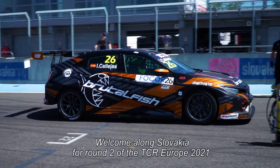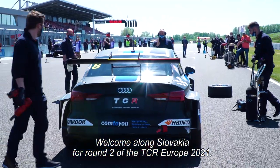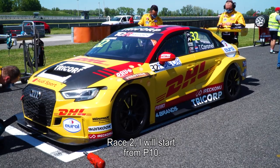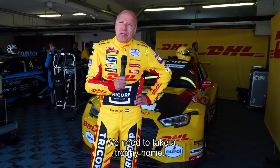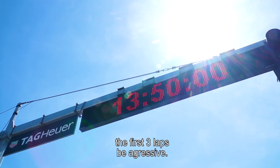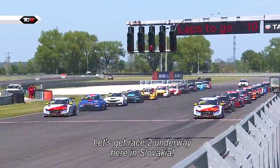Good afternoon everyone, welcome along to Slovakia for round two of TCR Europe 2021. Race two — I will start from P10 here at Slovakia Ring because of the swapped grid. And finally, we need to take a trophy home. So it's simple: the first three laps, be aggressive. Let's get race two underway.